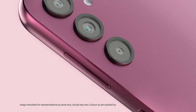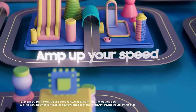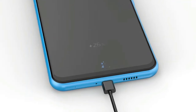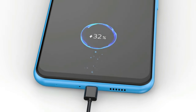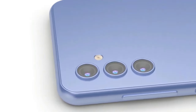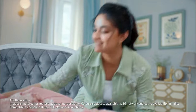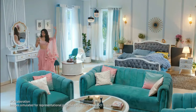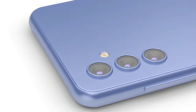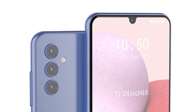The camera setup on the Galaxy A14 5G is modest yet functional — a 13MP main camera for your standard photography needs, a 2MP depth camera to add that artistic blur to your portraits, and a 5MP front camera for clear and vibrant selfies. It's a setup that covers the basics well. The Galaxy A14 5G doesn't boast the high-end performance of more expensive models, and the TFT LCD display, while large and clear, doesn't have the color richness of an AMOLED screen. But all things considered, the Samsung Galaxy A14 5G is a solid choice for budget-conscious consumers looking for 5G connectivity and reliable performance without spending a fortune. It's a testament to Samsung's commitment to bringing advanced technology to more accessible price points.